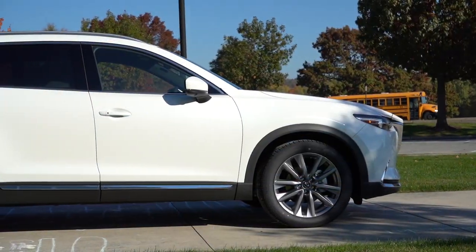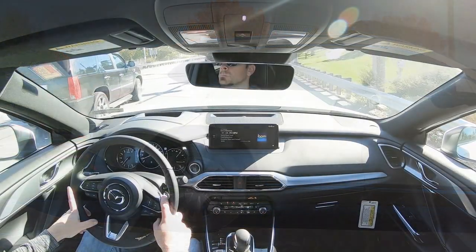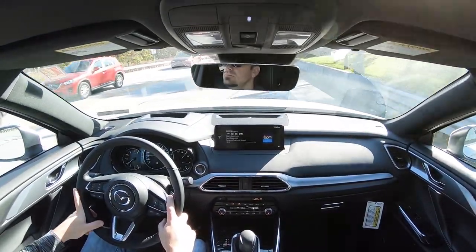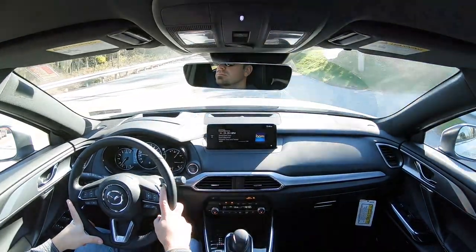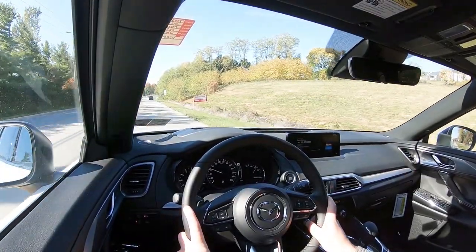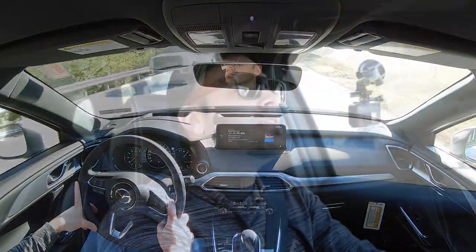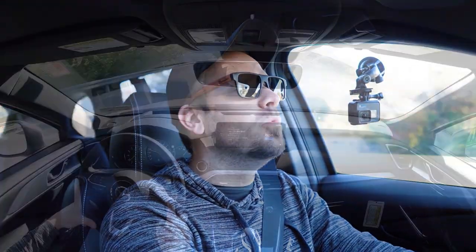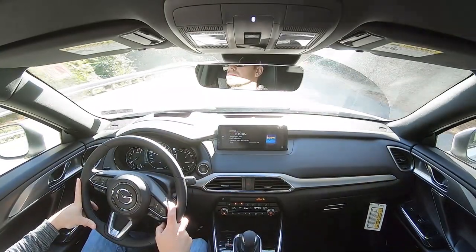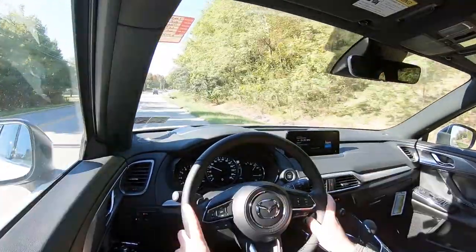Touching on suspension and handling: up front you're going to get a McPherson strut front suspension, and in the back an independent multi-link rear suspension, with front and rear stabilizer bars. Ride quality has been perfectly fine on my short test drive here today. But the real selling point of the CX-9 — if you've never driven one, you have to — is the steering feel. It is absolutely brilliant, by far the best steering feel in its class without question. So many three-row SUVs have such loosey-goosey steering. This thing feels like you're driving a Miata in a three-row SUV. It's absolutely wonderful.